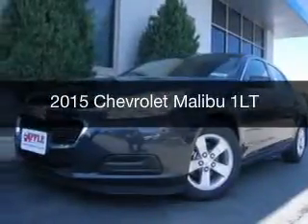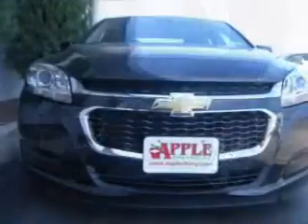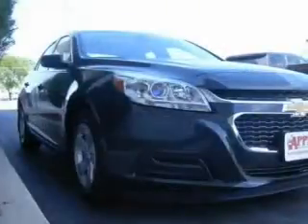This is a new 2015 Chevrolet Malibu. It's powered by front-wheel drive, a 2.5-liter four-cylinder engine, and a six-speed automatic transmission.